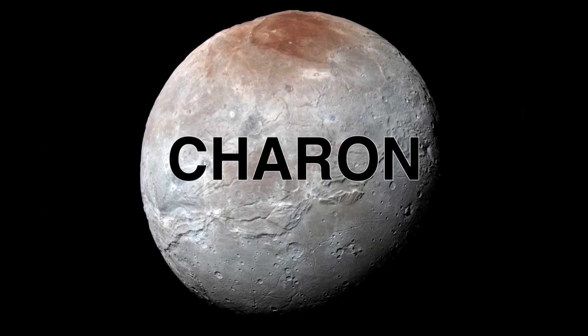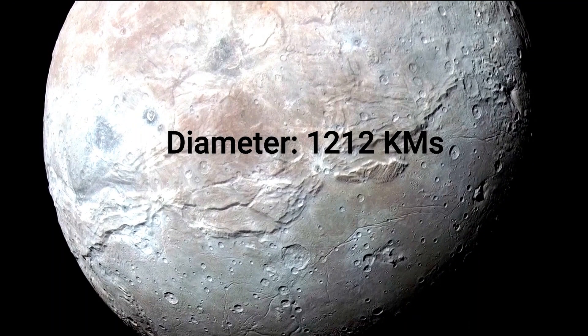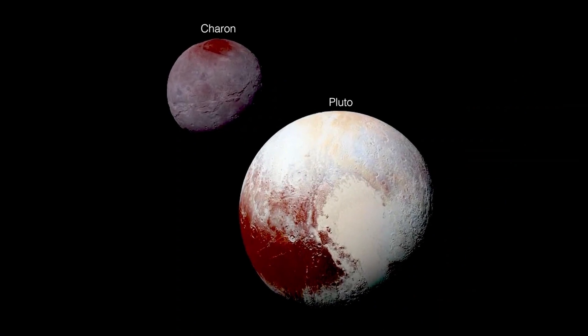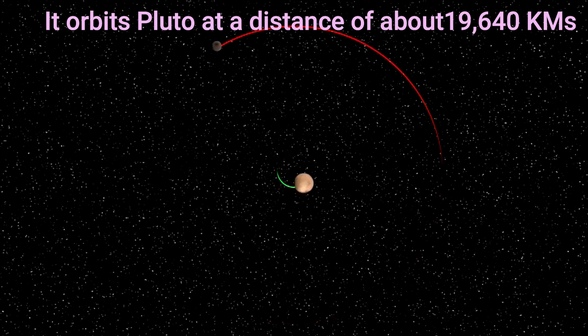Charon is the largest and closest moon of Pluto. Charon has a diameter of about 1,212 kilometers, which is more than half of Pluto's diameter. It orbits Pluto at a distance of about 19,640 kilometers.